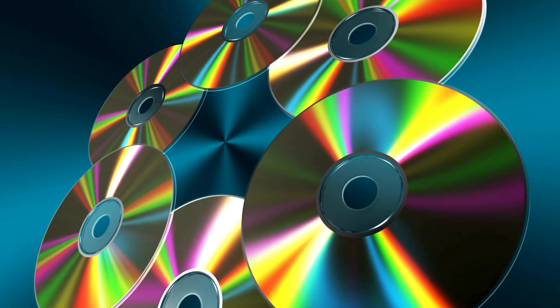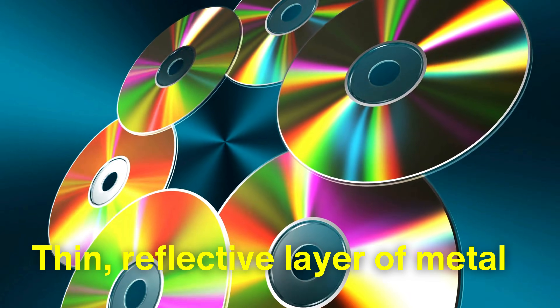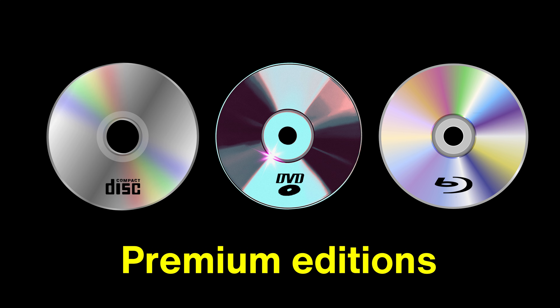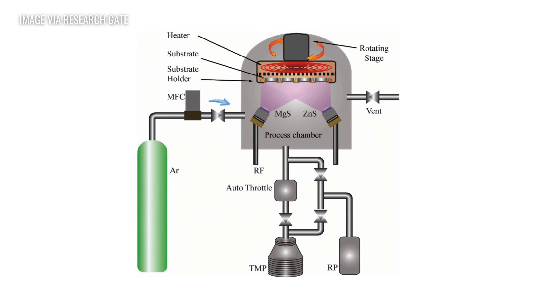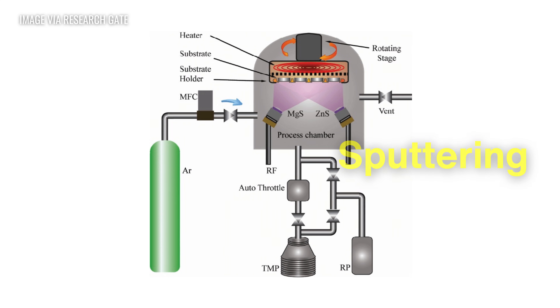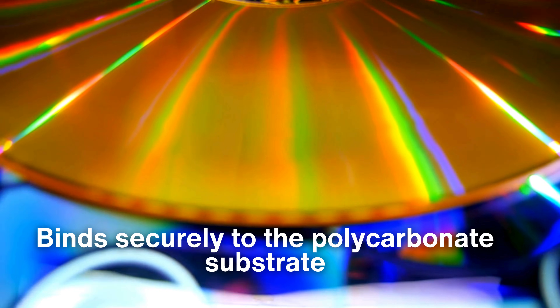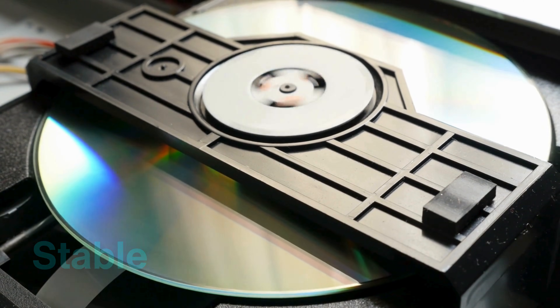Once the data layer is in place, the disc is coated with a thin, reflective layer of metal. The choice of metal varies depending on the type of disc — CDs typically use aluminum, while DVDs and Blu-rays may use more advanced materials like silver or even gold, especially in premium editions. This reflective layer is critical because it's what the laser inside a disc player interacts with to read the data. It has to be perfectly uniform, as even the slightest inconsistency can result in data loss or read errors. To achieve this, the metal is applied in a vacuum environment using a process known as sputtering or evaporation, creating an ultra-thin, even layer that binds securely to the polycarbonate substrate, making each disc's performance both stable and highly reliable.